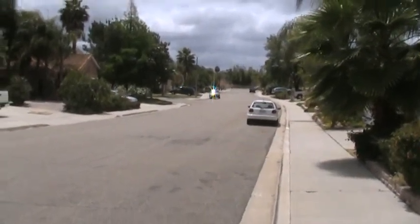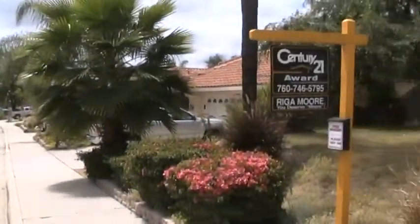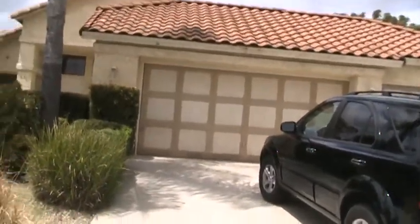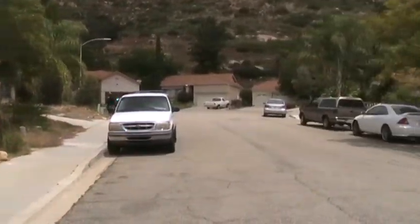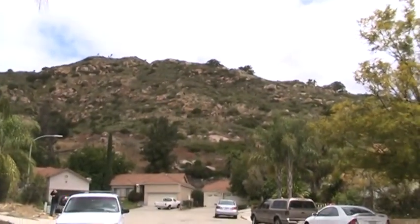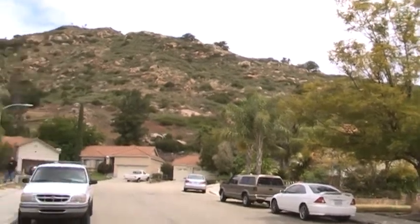Here we are at our second property. We're a little further east into Escondido. It has a three car garage. It's a quiet street also, pretty close, and that's a cul-de-sac there at the end. The subdivision backs up to that mountain.